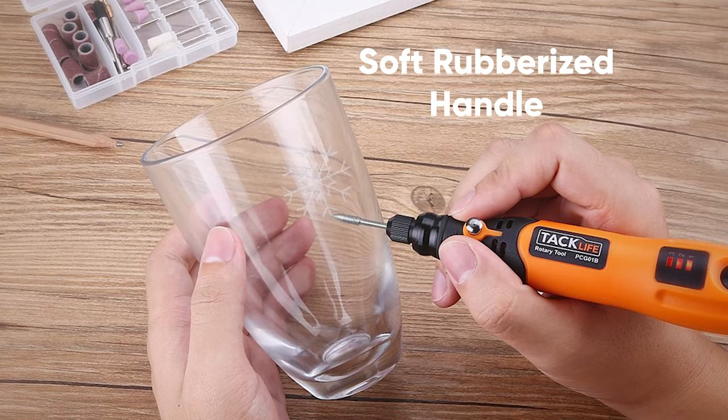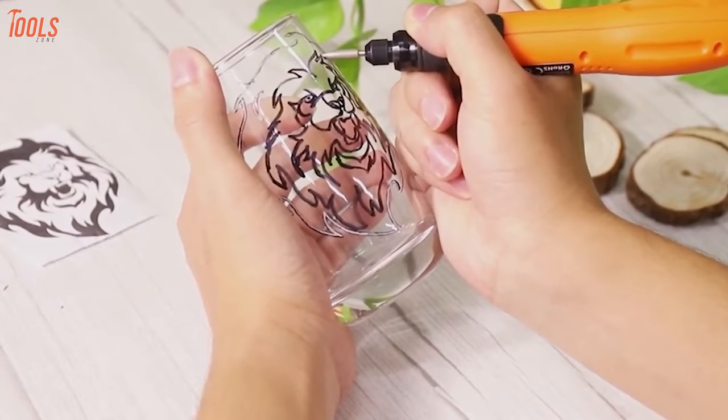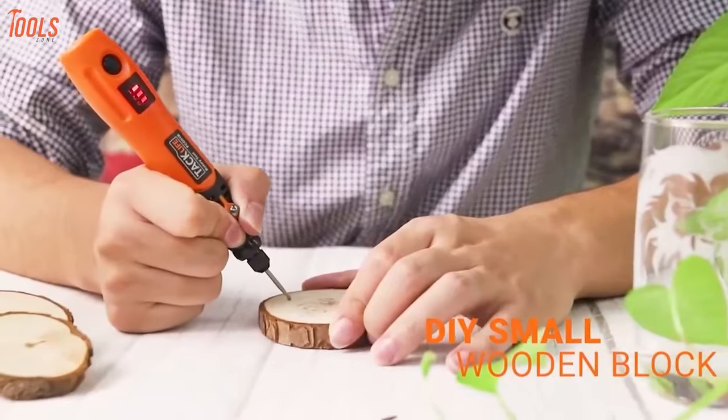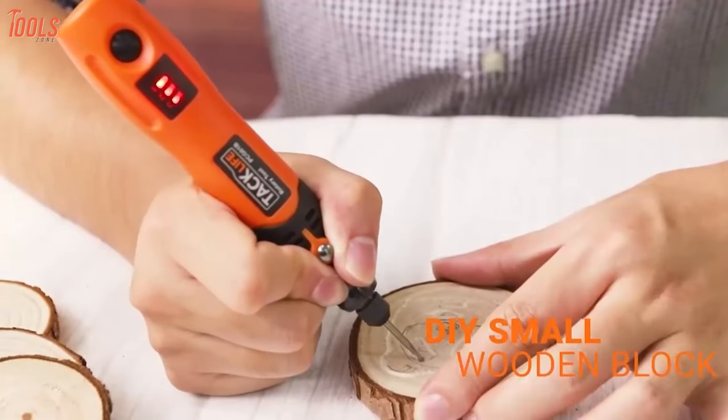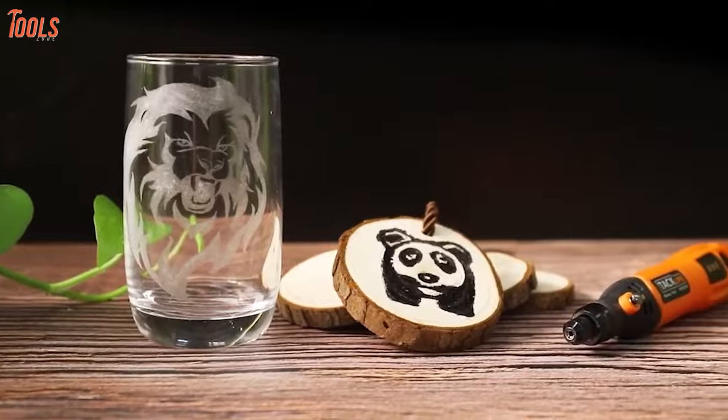Built with a soft rubberized handle, you can comfortably hold this tool with overload protection, providing a safe and reliable working experience to use anywhere, anytime. In short, if you're searching for a small and versatile rotary tool for your simple work, the TacLife PCG-01B is exactly what you require.